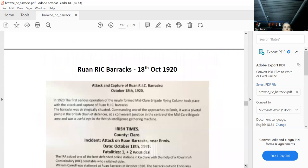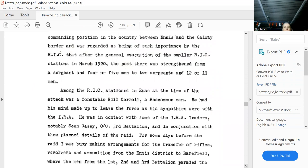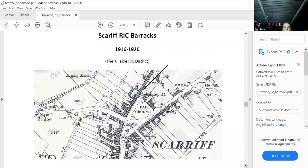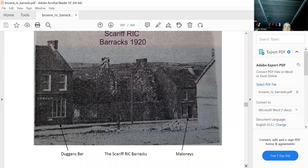Pat Kirby gave me that map. This is the barracks — that's the raid. They went in early in the night and actually poisoned all the dogs a couple of days beforehand so there wouldn't be any interference. Scariff — Thomas gave me a photograph of what was left of it after the IRA brought it down. That's what it looks like today.